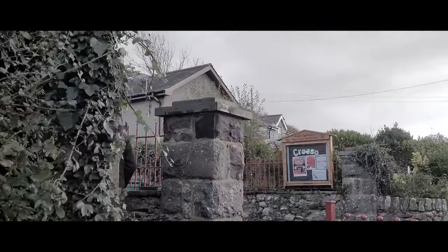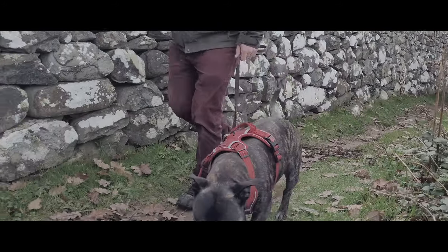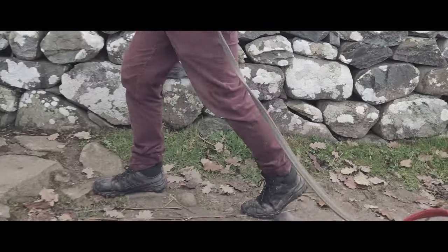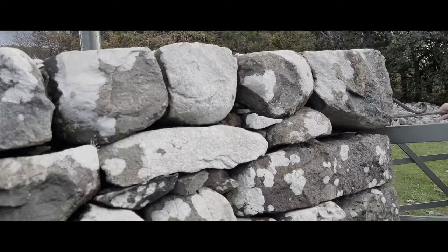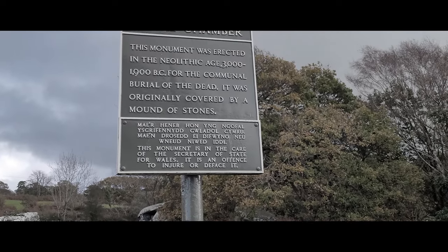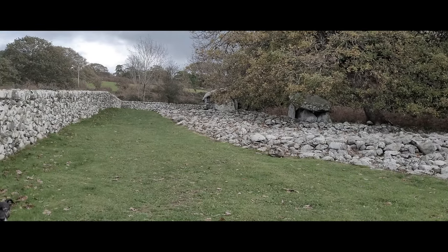In our previous couple of videos, we explored two other sites within five miles of here, Guernagnon and Corsagedal. We visit a lot of Neolithic sites on our channel, but this is the first to feature a pair — two Cromlechs standing together. Although there are plenty of examples from across the globe, it's an uncommon occurrence in Wales.